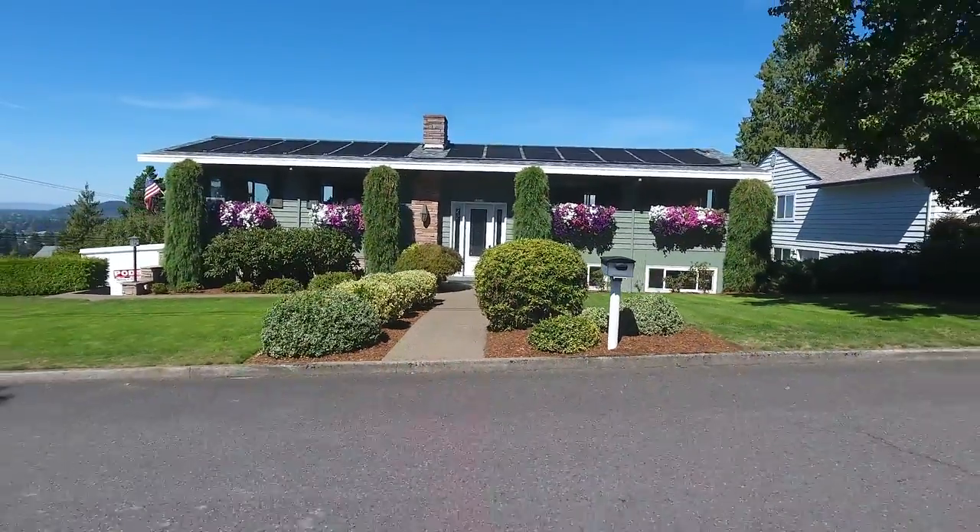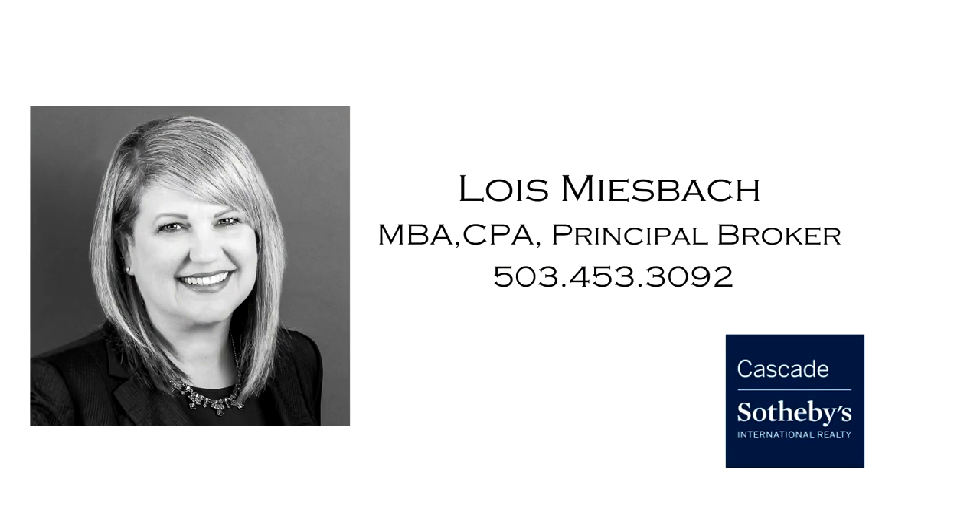This is just a preview — there's so much more for you to see. To schedule your own personal tour, please contact Lois Miesbach with Cascade Sotheby's International Realty at 503-453-3092. For more information, visit the link in the comments section below.